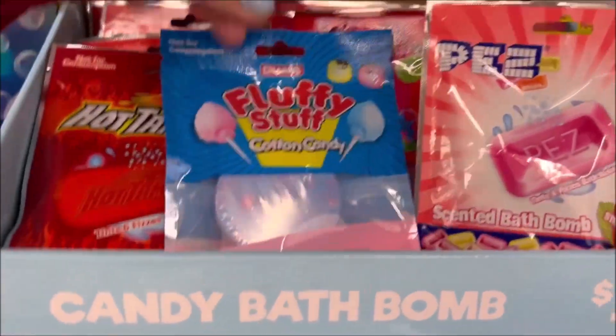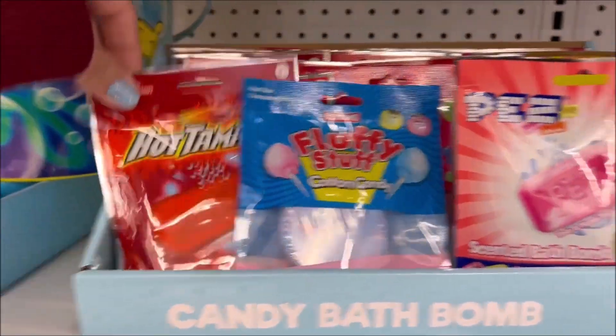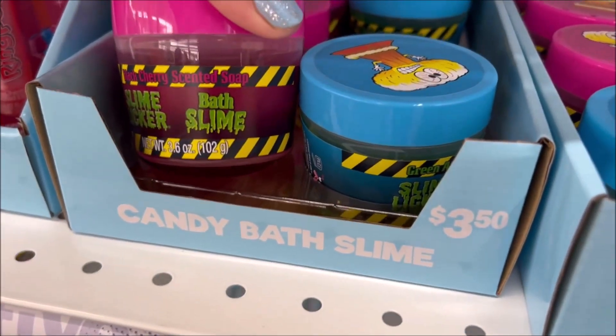I'm seeing a candy theme over here — we have some candy bath bombs for only $1.50, and hot tamale candy, Pez, and Sour Patch Kids down below.